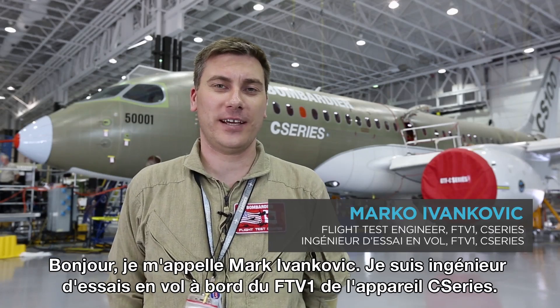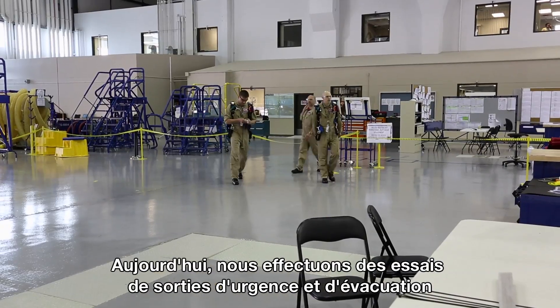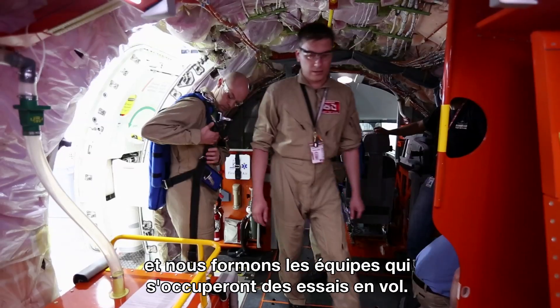Hello there, my name is Marko Ivankovic. I'm a flight test engineer on FTV1 for the C-Series airplane. Today we'll be doing emergency egress and evacuation testing and training of the future flight test crews.